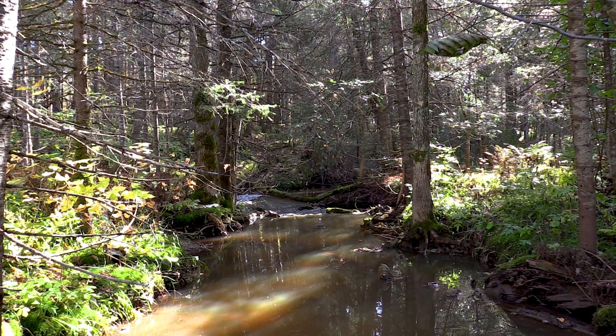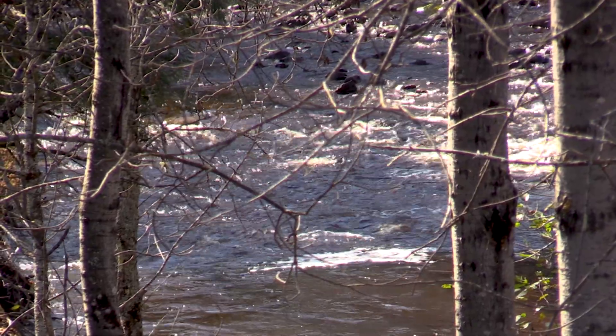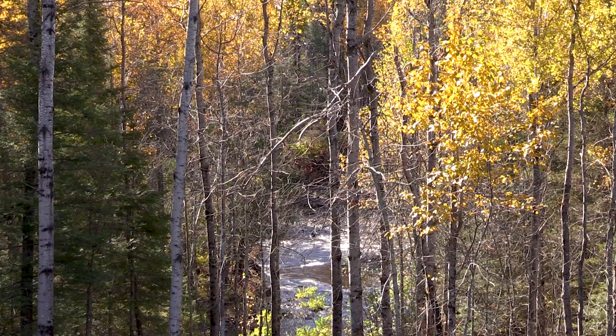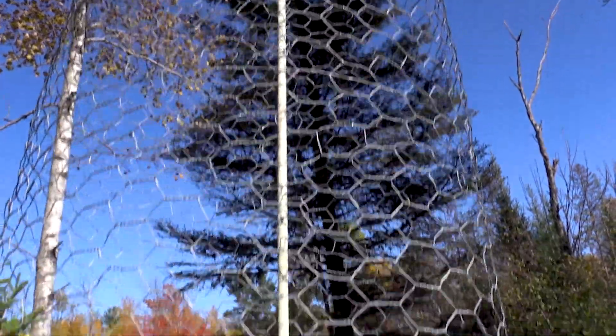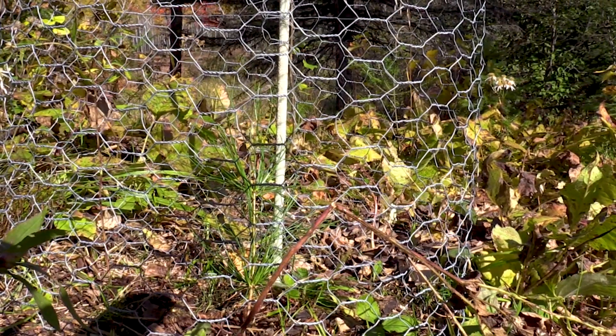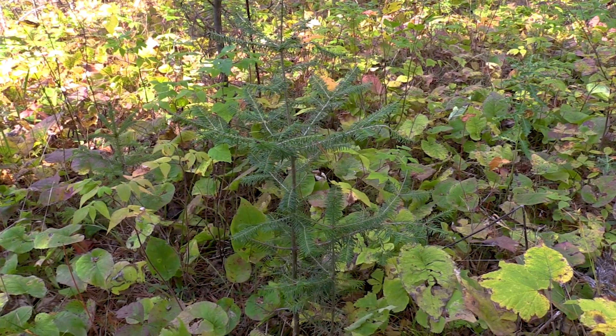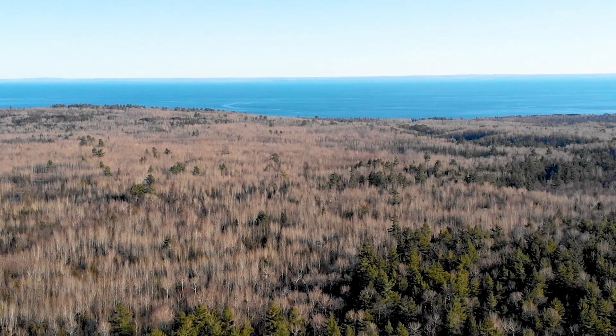There are two creeks that come together on this property and run into a river. On both sides of the creek it's mostly white pines, and that's where we're trying to regenerate and expand. I'm a big-time white pine guy — I just love white pines. I plant white pines basically to make sure there's some seed in there, but I do get a lot of natural regeneration of white pines.